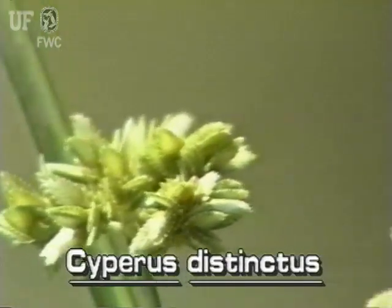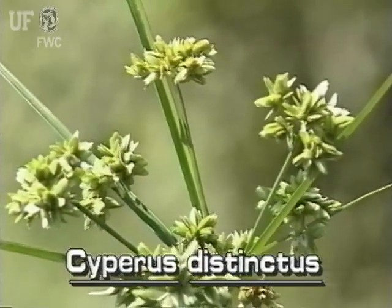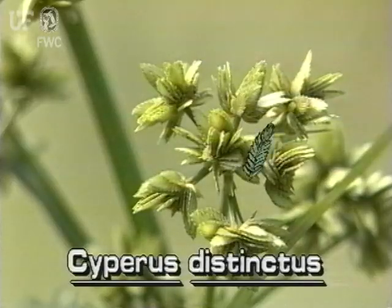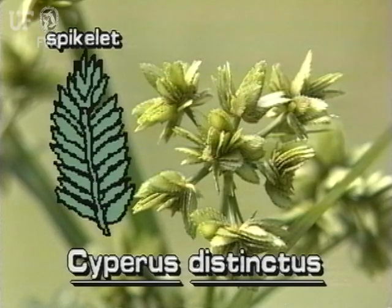The inflorescence of Distinct Sedge has several almost spherical clusters of spikelets. The clusters are at the tops of short and long stalks. The spikelets of this species are flattened, and the scales of the spikelet spread wide open away from the central axis of the spikelet.